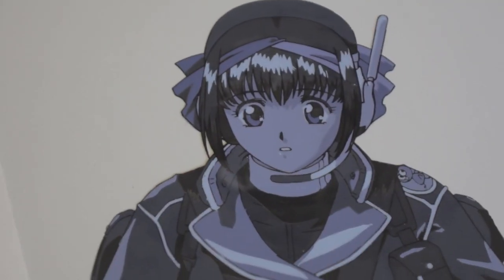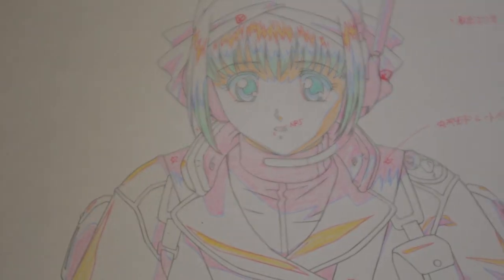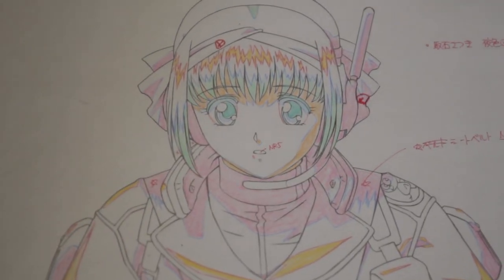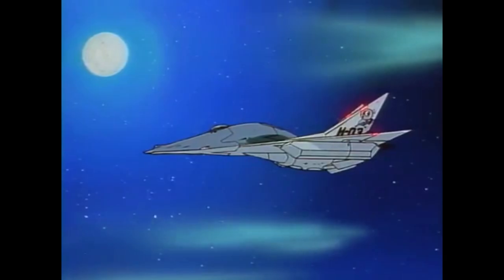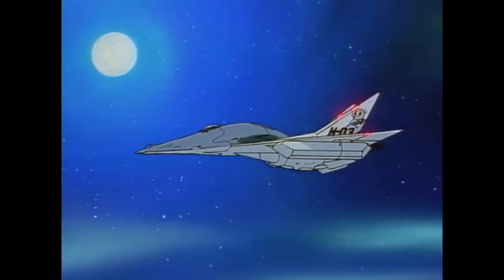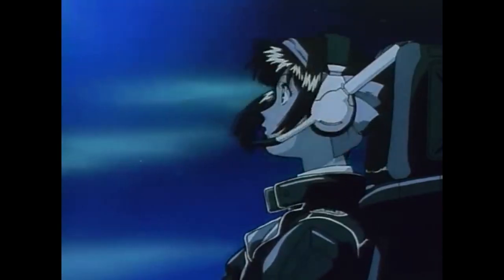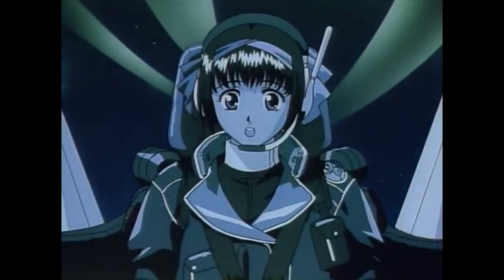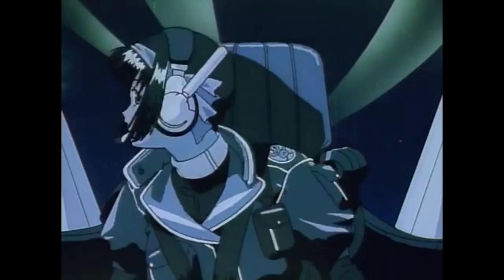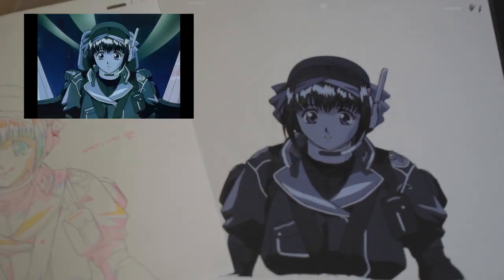I got my second anime cel from Mandarake. This one actually came with the original line art, which is very nice. This is from this bit of the anime.